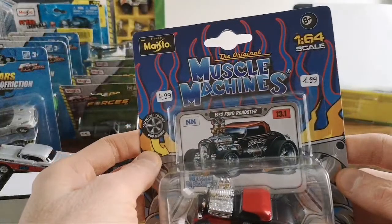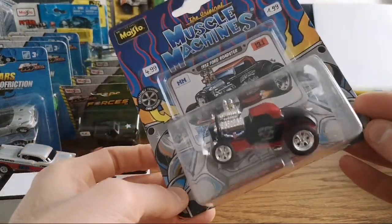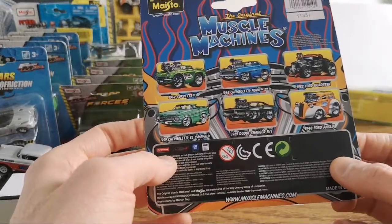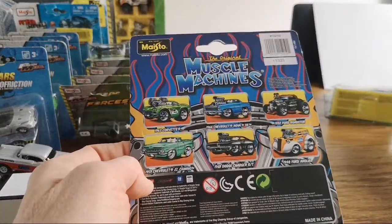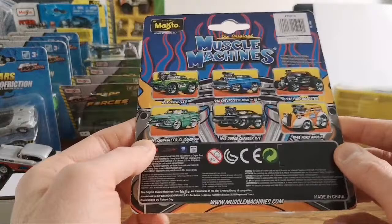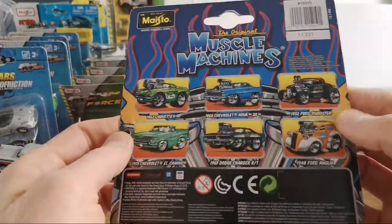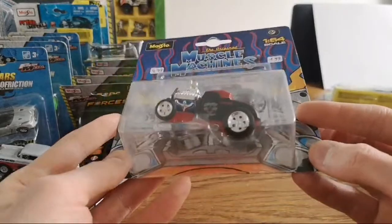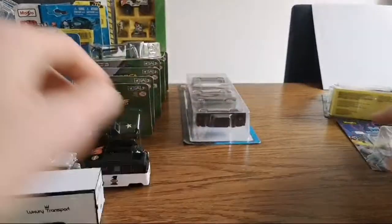I also got this one — Muscle Machines, The Original. It also says Maisto here. 1:64 scale — yeah right. It's kind of a tuned version of a 1932 Ford Roadster. I only picked one as an example but don't care much for it actually — just wanted to show it in this video to have an example of as much stuff as I could.